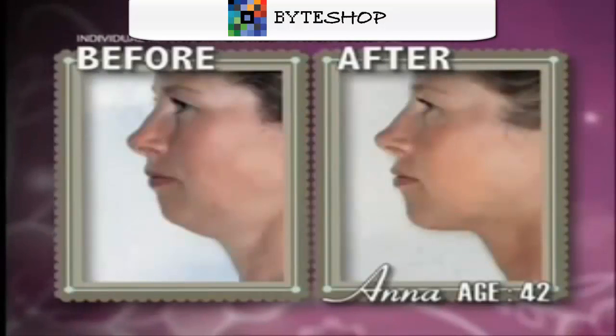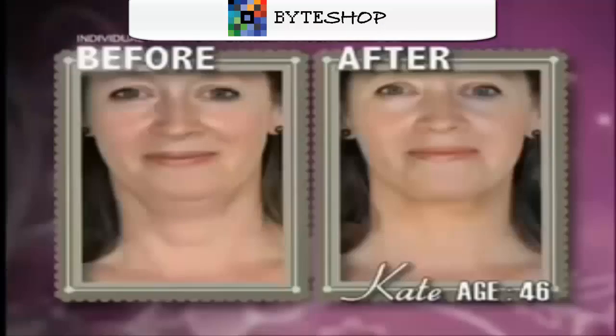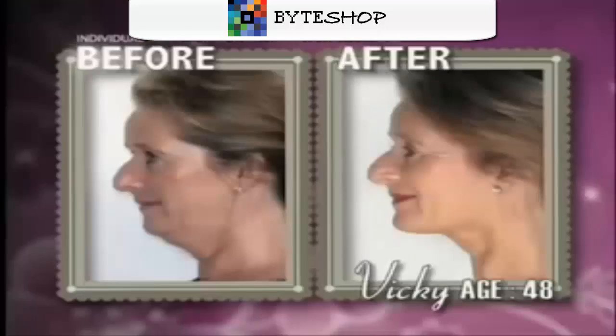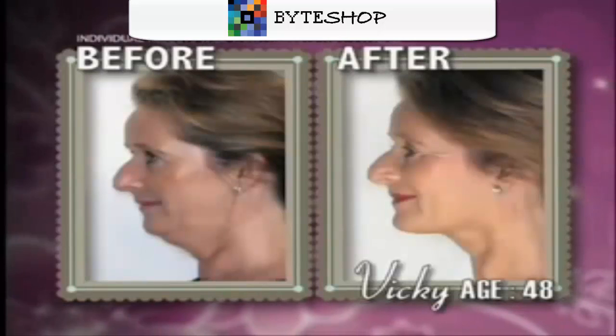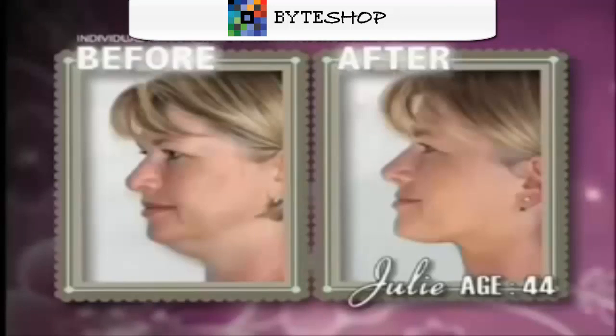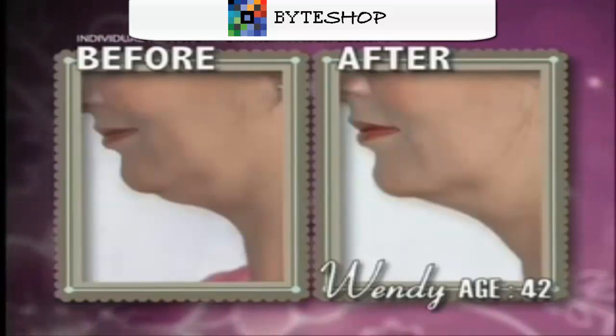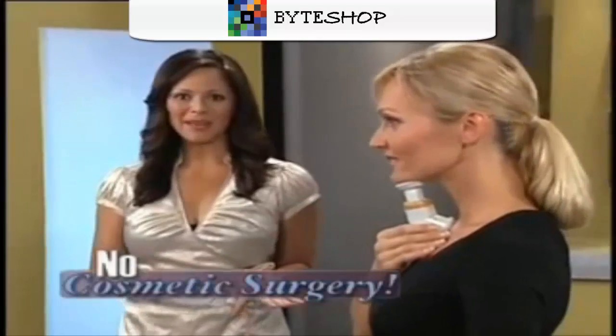In just two minutes a day, these women, all over 36, dramatically transformed their necklines and took years off their appearance. Vicki tightened her jawline and noticeably reduced facial sagging. Julie firmed her chin and redefined her profile. Wendy virtually reversed the effects of aging with beautiful results, and none of them had cosmetic surgery.